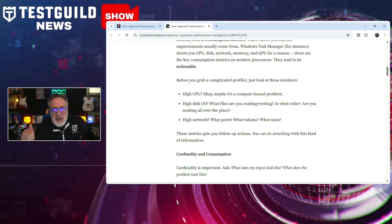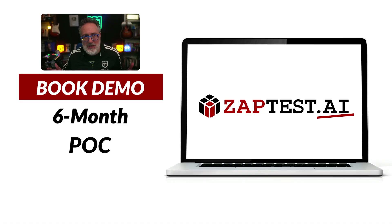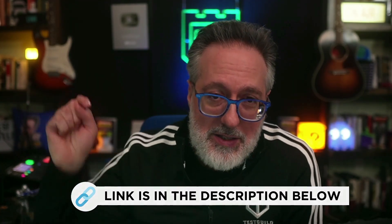This week's sponsor is ZapTest AI, an AI-driven platform that can help you supercharge your automation efforts. Their intelligent co-pilot generates optimized code snippets, while their Plan Studio helps streamline test case management. You can experience the power of AI with their risk-free six-month proof of concept, featuring a dedicated Zap expert at no upfront cost. Schedule a demo now using the link down below.